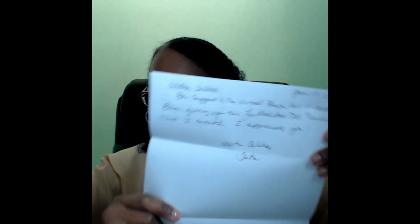There is a letter from Tutu that reads: 'Aloha Debbie, in support of the Virtual Black Doll Museum, I am gifting you this Leo Moss art doll Lili that I created. I appreciate you. With Aloha, Tutu.' She named the doll Lili because she wanted it to be named after the man who inspired the doll's creation, Leo Moss.